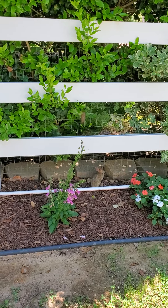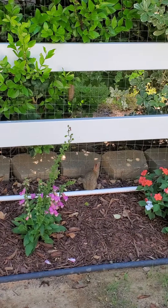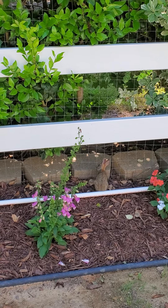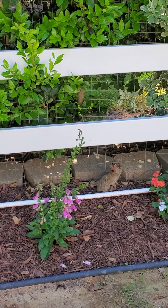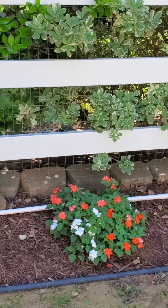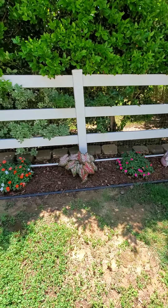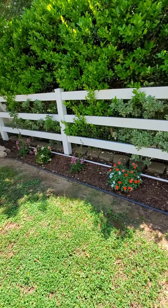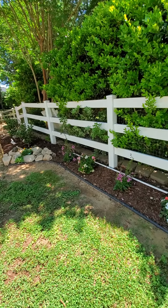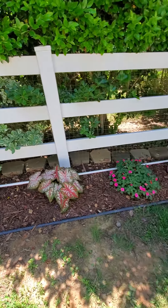There's a little bunny — look at that! He's chewing on the pig. Not sure where he went.